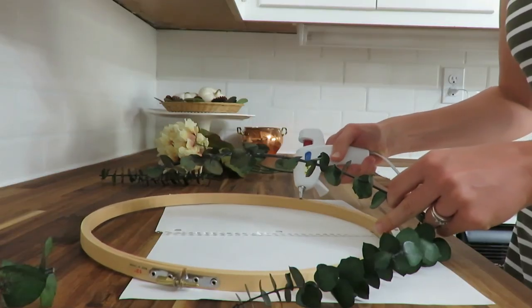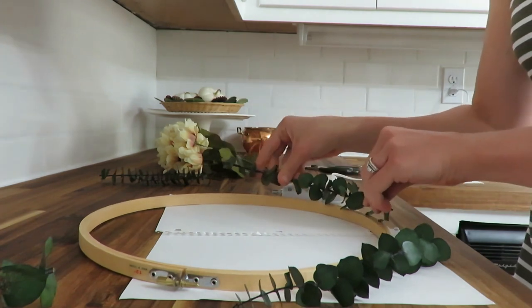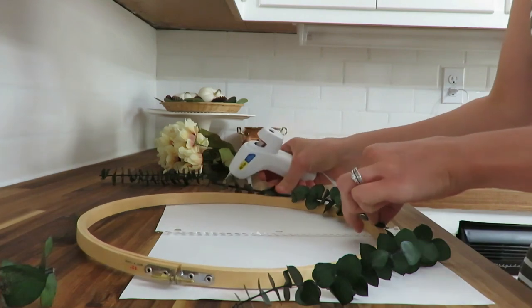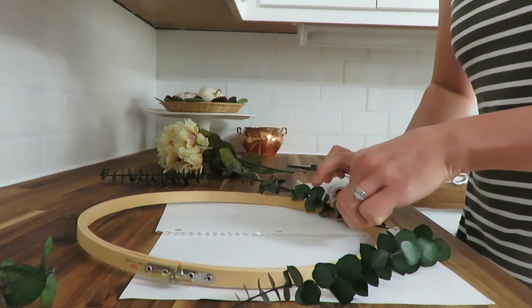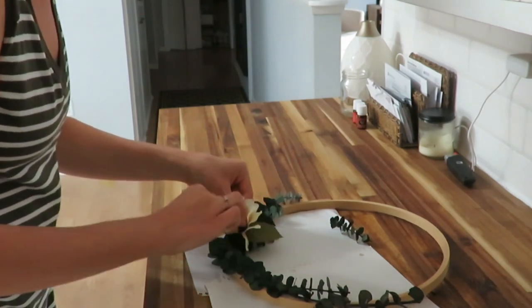This challenge is hosted by Hillary at Old World Home. She has put this challenge on for many, many seasons, so I'm excited to be participating again in this Fall Challenge. Also check out the playlist with the other participants who are taking part in this challenge.